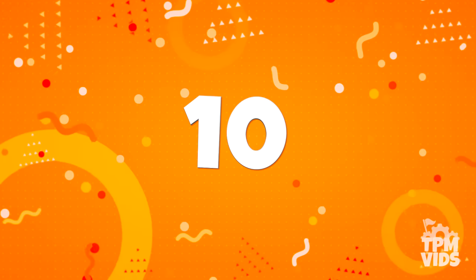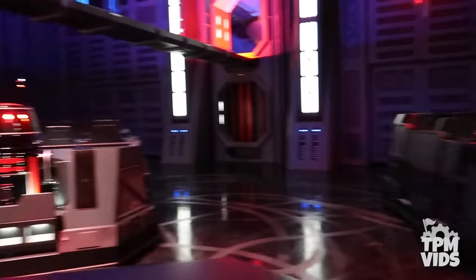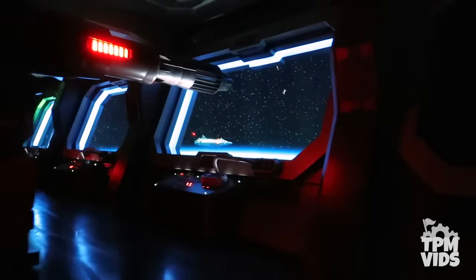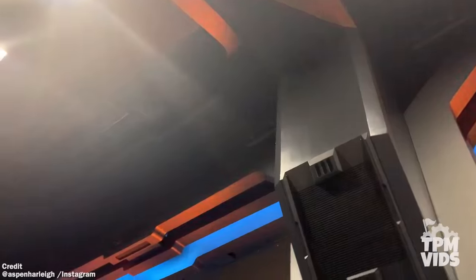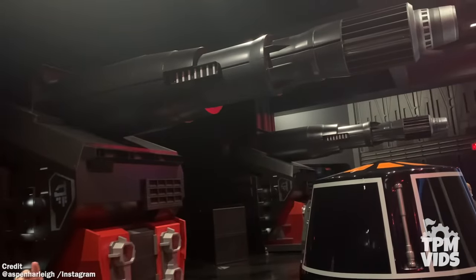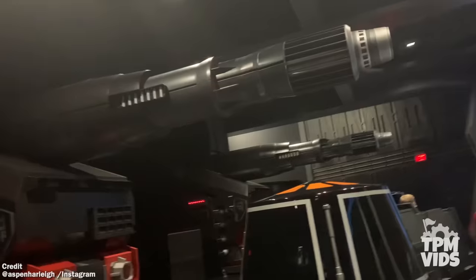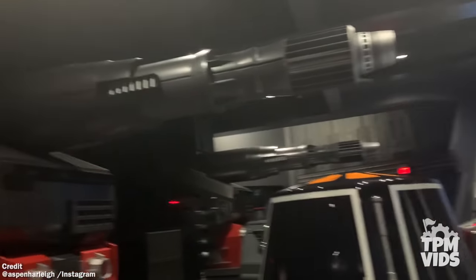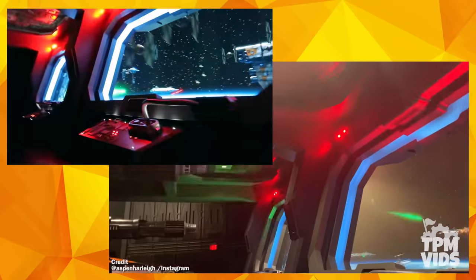Number 10. This first breakdown takes us to Hollywood Studios on Rise of the Resistance, in the room with the massive Star Destroyer guns firing into space. This breakdown video was sent in by Aspen in July of 2020, and what's cool here is that most of the show effects are still running. You just have the work lights on and no music.